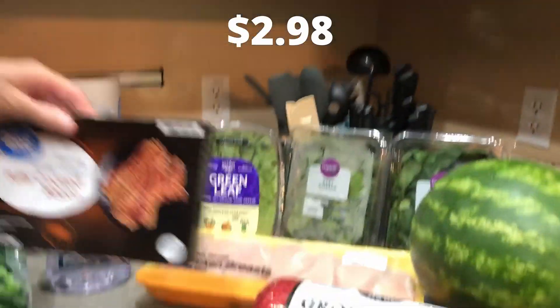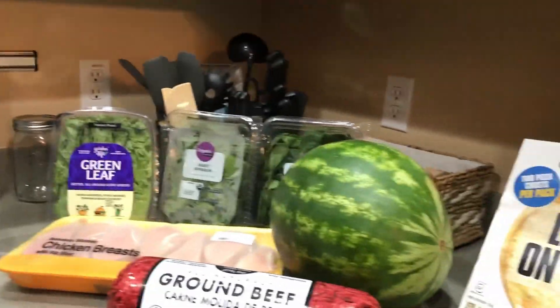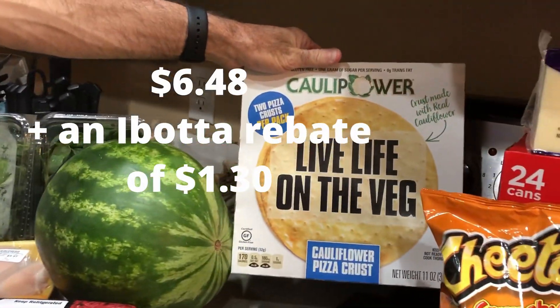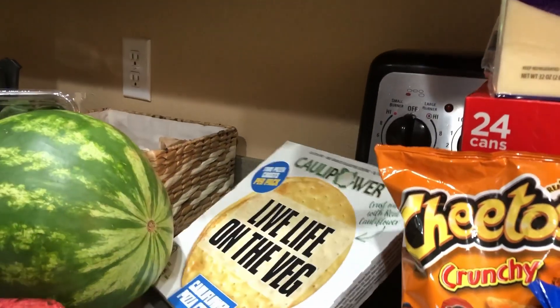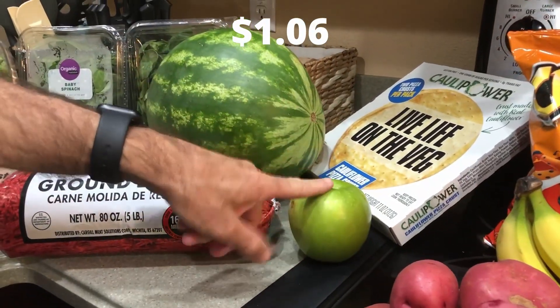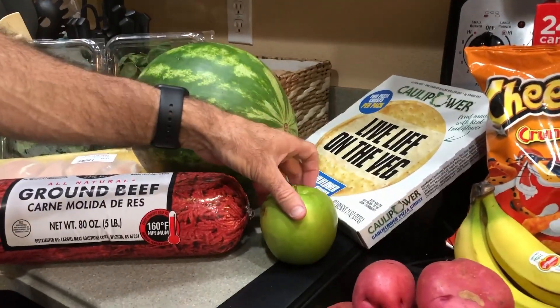I like bacon with my breakfasts — I eat the same breakfast every morning so I don't have to think about it. Christy got cauliflower pizza crust, which is something new for me, and I'm going to try that for my lunches this week. We also got a Granny Smith apple that goes with her turkey apple patties.